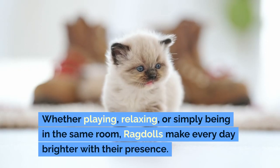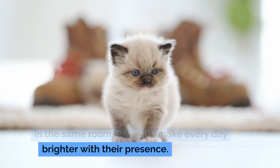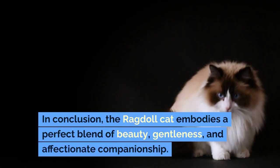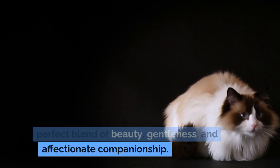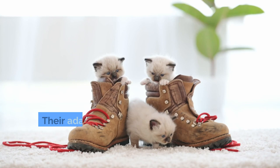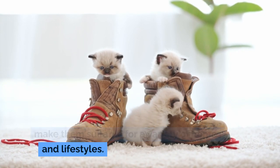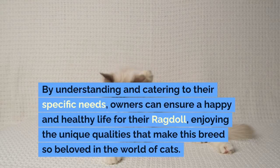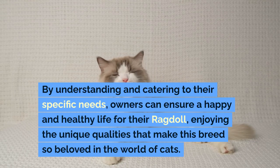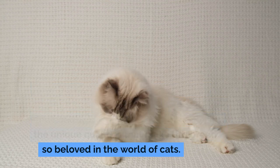Whether playing, relaxing, or simply being in the same room, ragdolls make every day brighter with their presence. In conclusion, the ragdoll cat embodies a perfect blend of beauty, gentleness, and affectionate companionship. Their adaptability and sociable nature make them suitable for a variety of homes and lifestyles. By understanding and catering to their specific needs, owners can ensure a happy and healthy life for their ragdoll, enjoying the unique qualities that make this breed so beloved in the world of cats.